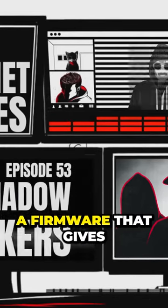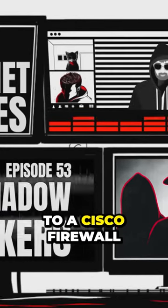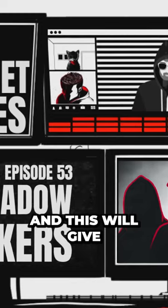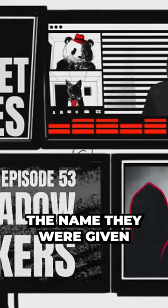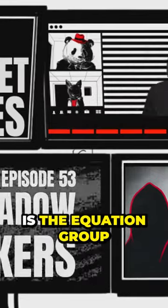And there's Jetplow, which is a firmware that gives the NSA backdoor access to a Cisco firewall, and this will give them permanent backdoor access into that firewall whenever they want. The name they were given is the Equation Group.